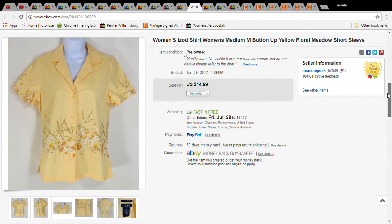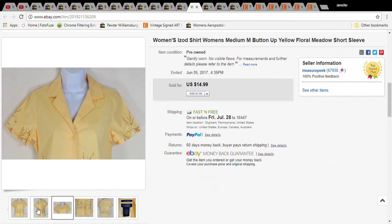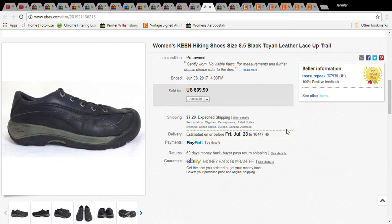This was a cute short-sleeve blouse from Izod — only 50 cents at Goodwill. I sold it for $14.99 with free shipping, so the buyer paid $14.99. The shipping was only $2.77, so I made about $10.50. It was like new and the buyer left very good feedback. I wouldn't specifically seek out Izod blouses, but if the design is cute enough I'd pick it up.